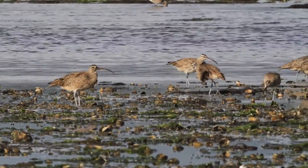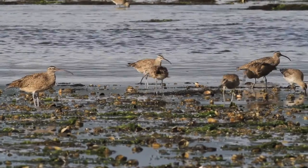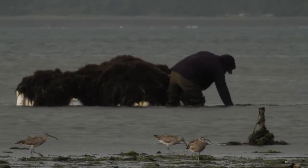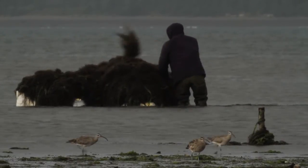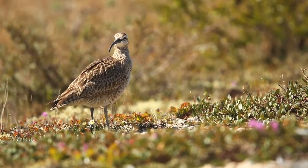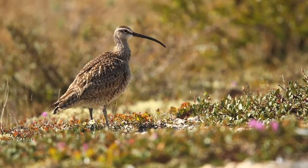Annually crisscrossing the globe, shorebirds can serve as flagship species for protecting a lot of critical habitat, and living on the edge of what's possible, they're also sensitive barometers for the health of ecosystems. With that in mind, I began research on one of these amazing migrants — the whimbrel.